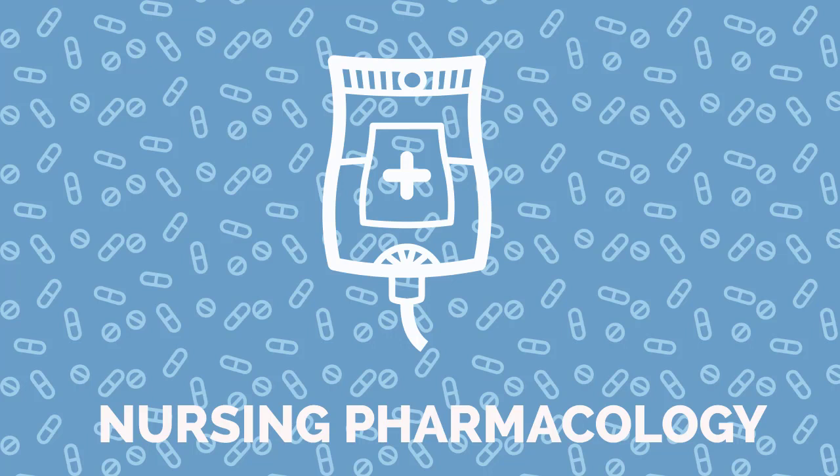Visit NRSNG.com/50meds for our free cheat sheet covering the 50 meds every nurse must know. That's NRSNG.com/50meds. This has been another MedMaster podcast by NRSNG.com with your host, licensed pharmacist Cody Magnuson, BSC, PharmD candidate. From all of us at NRSNG, thanks for being here and happy nursing.